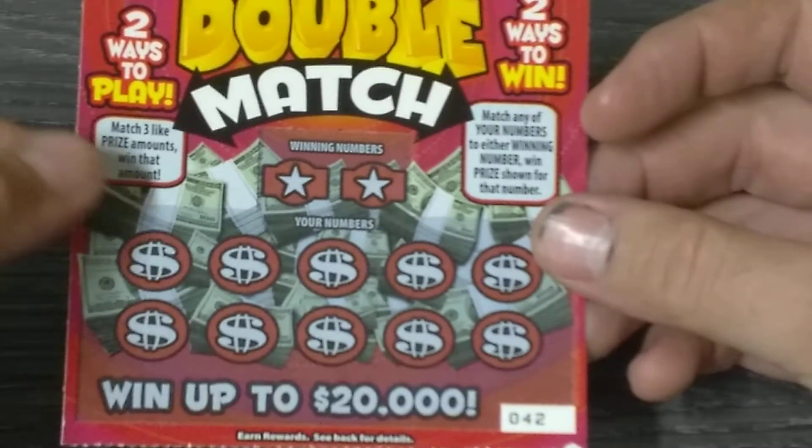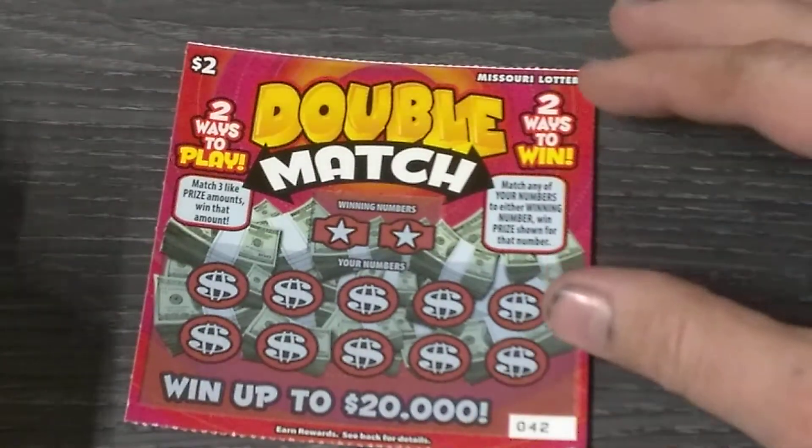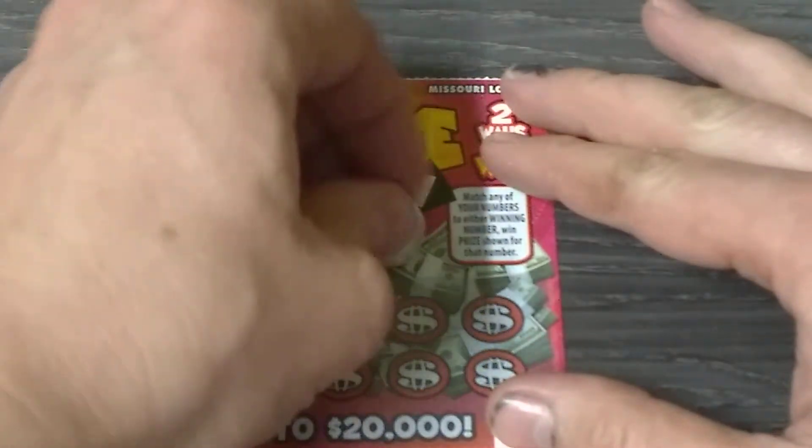We've got the two dollar double match, ticket number forty-two. Odds are one in four point four. Two ways to win here: you can match the numbers, or if you get three like prize amounts, you'll win that amount. Let's find the winner.